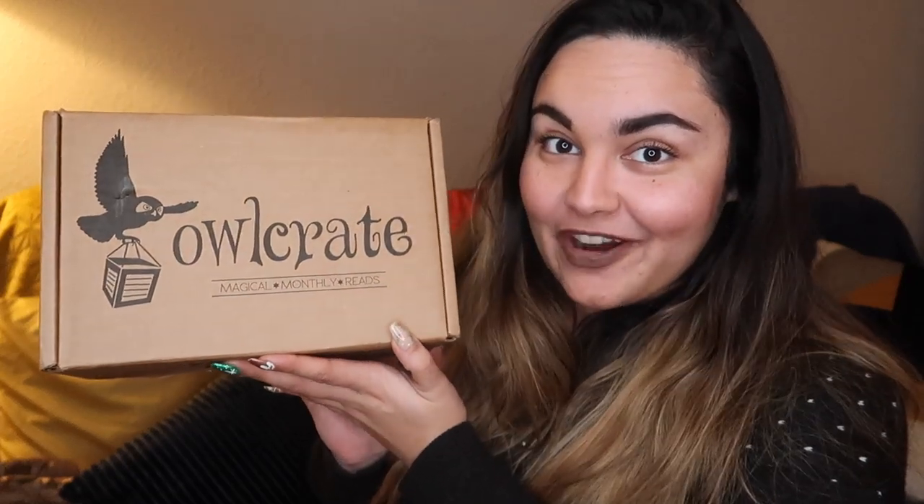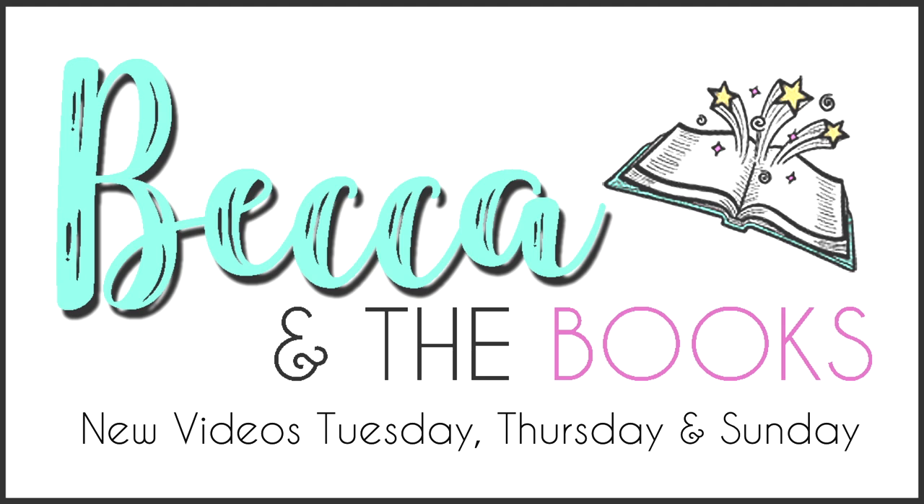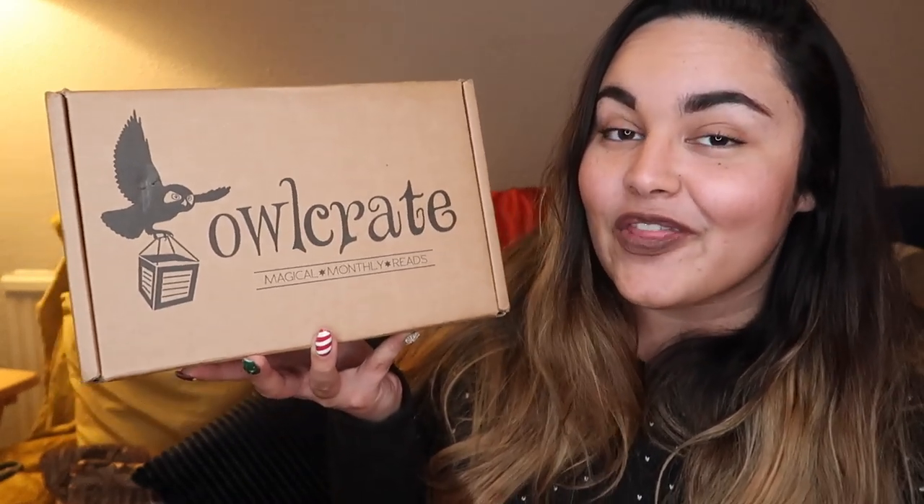Hey guys, welcome back. If you're new here, my name is Becca and today I have an unboxing of the December Owl Crate. This was kindly sent to me by Owl Crate to show to you guys, so thank you very much Owl Crate for that.